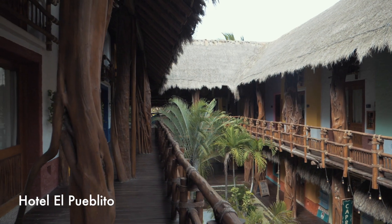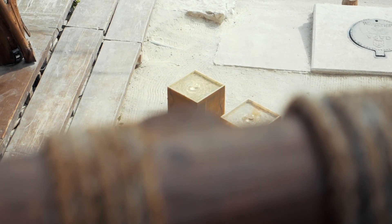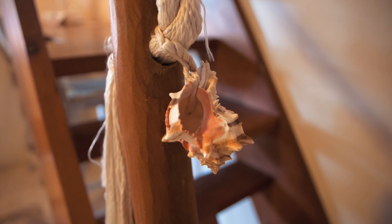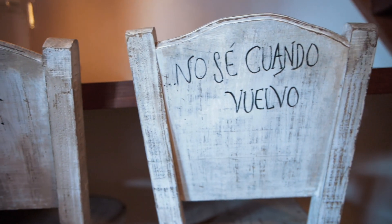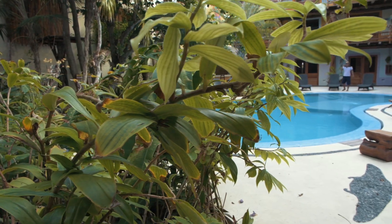As we're learning, Holbox Village is still a pretty well-kept secret compared to the rest of Yucatan. They only had electricity installed in the late eighties, and there's a big conservation and sustainability effort on the island. All the hotels pay an eco tax, there are no straws, no plastic bags, and they've been banning new construction.